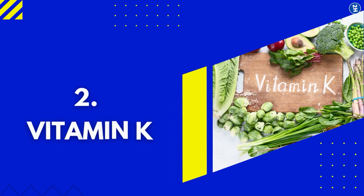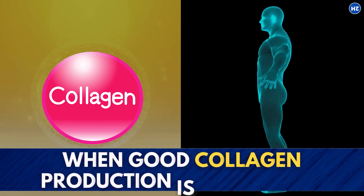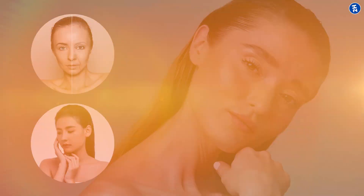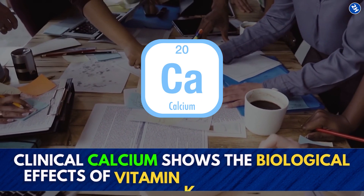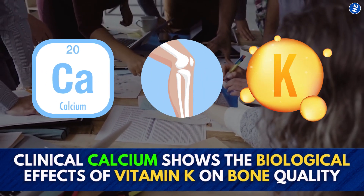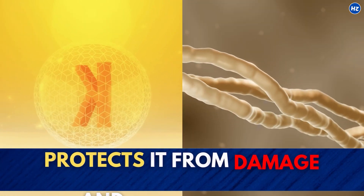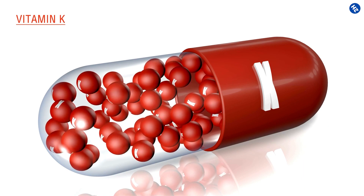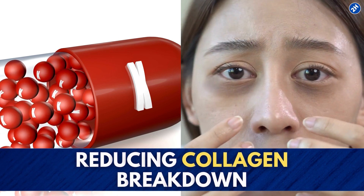Number 2: Vitamin K. Vitamin K aids in protecting the collagen in the body. When good collagen production is maintained, your skin appears more smooth, youthful, and plump. Your skin will be able to maintain its elasticity easily and ultimately ward off fine lines and wrinkles. A study published in the journal Clinical Calcium shows the biological effects of vitamin K on bone quality. It was concluded that vitamin K increases collagen synthesis and protects it from damage and inflammation. The topical application of vitamin K can lighten the dark circles in the under-eye area by reducing collagen breakdown.